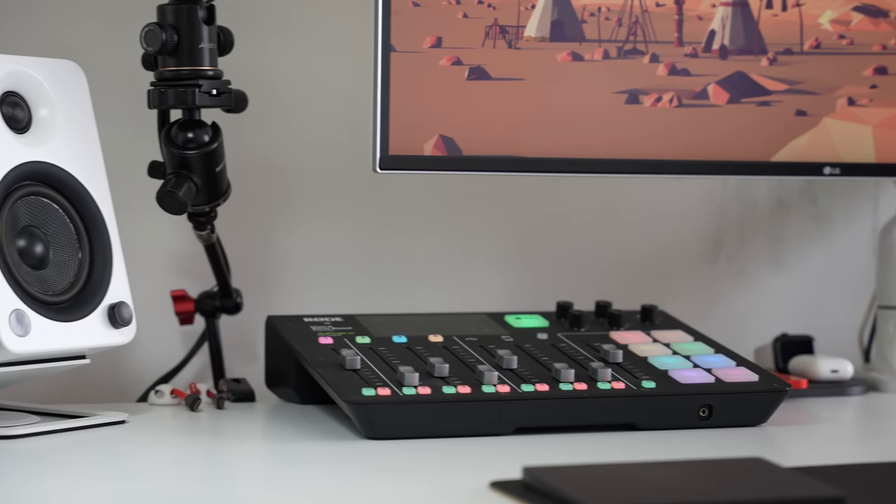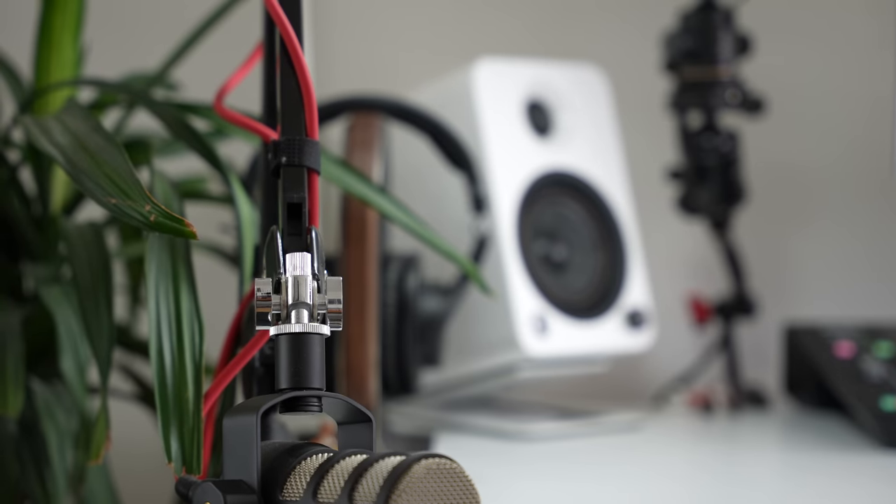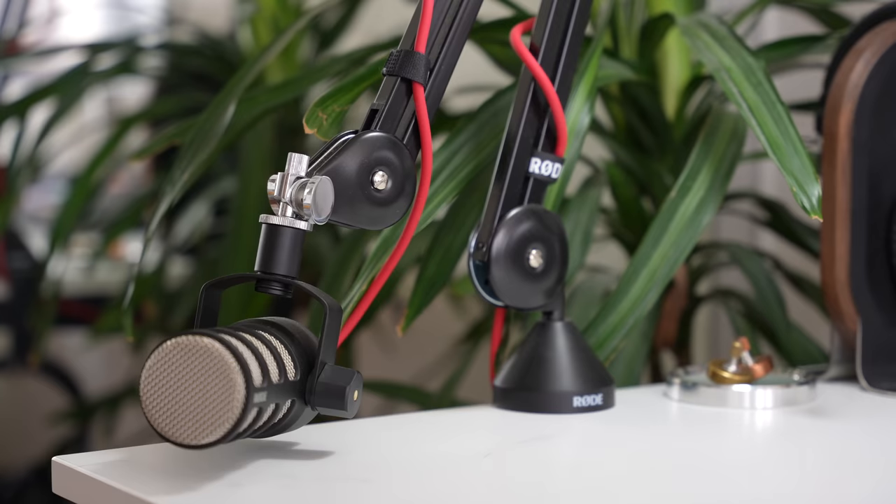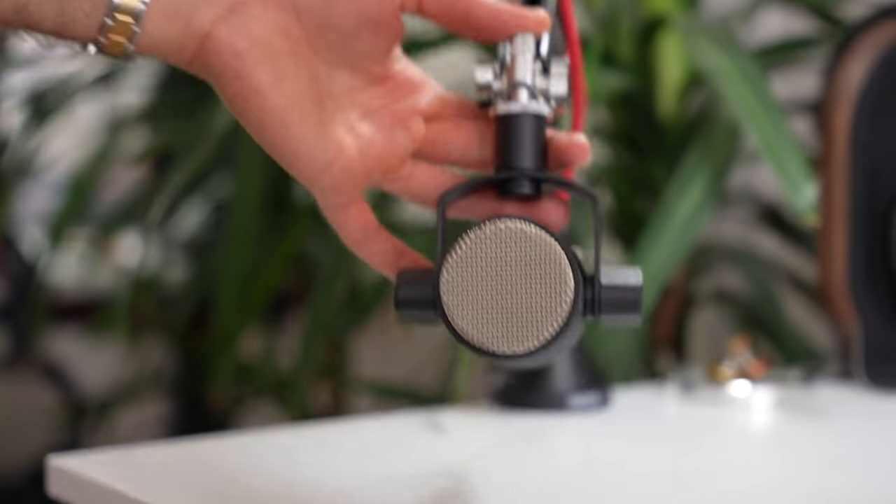Pretty much every piece of space on my desk is taken up by something. Starting on the very left-hand side, I have a Rode video podcasting arm with the Rode Mic Pro attached, and a red XLR cable which I think looks pretty cool. This is the microphone I use for all my podcasts. It sounds absolutely incredible even though I don't have the greatest voice for podcasting, and the beauty is really in this arm — it moves to wherever you need it and stays there.